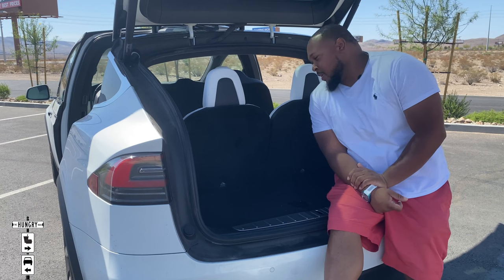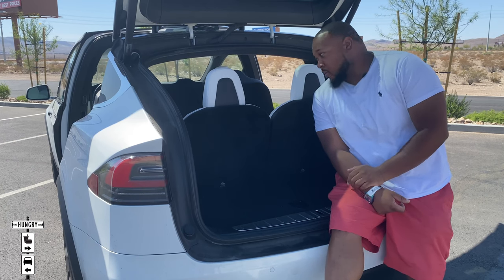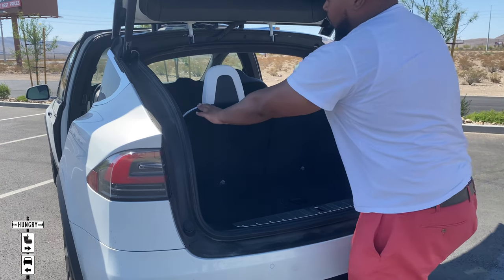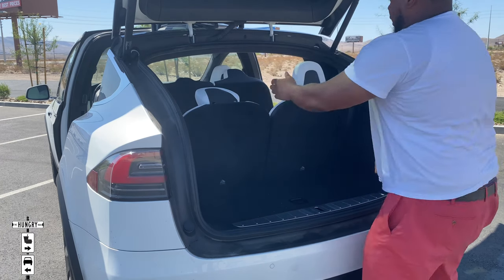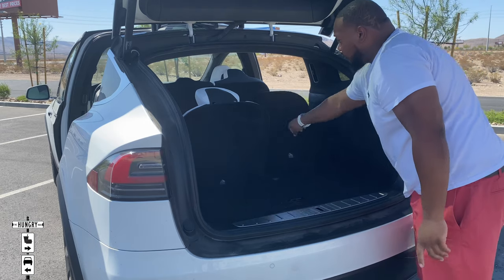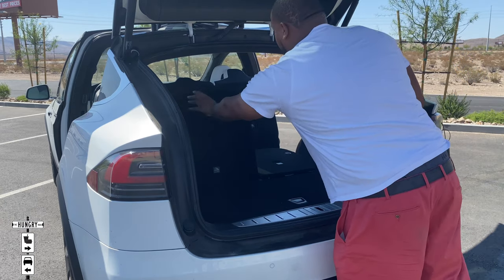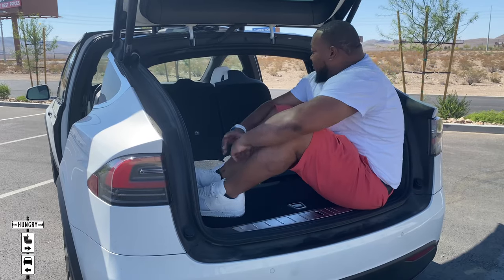Because of the third row, the trunk space is abysmal. But you can get rid of the third row — there are two buttons up on the shoulders. Grace your finger across it and you'll lose the headrest, then push it and it folds flat. Now you have enough space for an Eric D. Weaver.